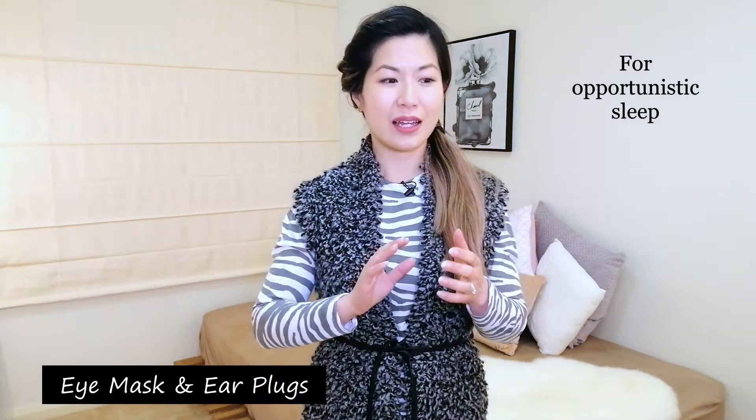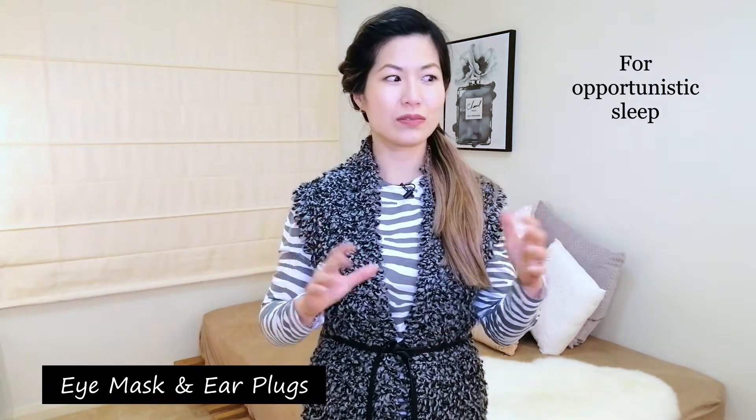The next things are eye masks and earplugs, because you'll be sleeping at odd times of the day. For example, if your baby has kept you up all night you might want to take a nap during the day. However, in a hospital you may be in a shared room, so you want your eye mask and earplugs there to block out any external stimulation.